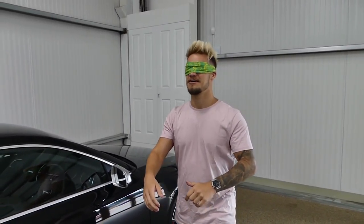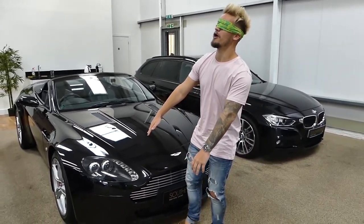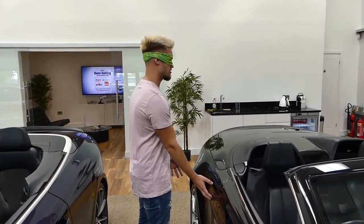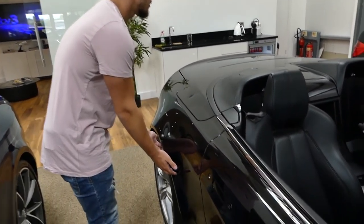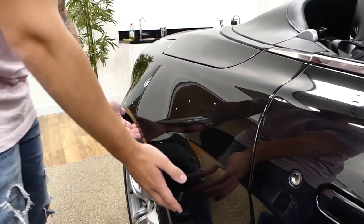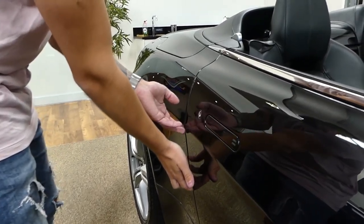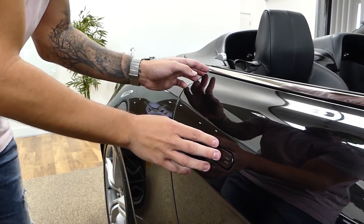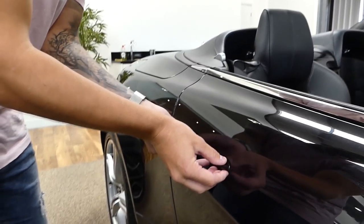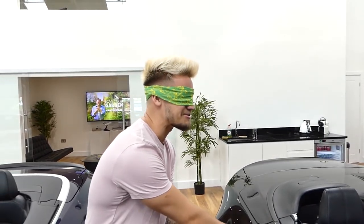I've been told that the car is in front of me and I have to take about ten steps. This isn't really a driver's challenge. I think I know what it is already — I'm facing the door handle.